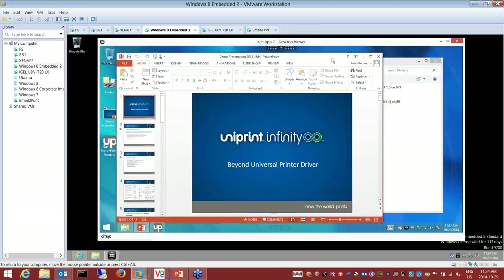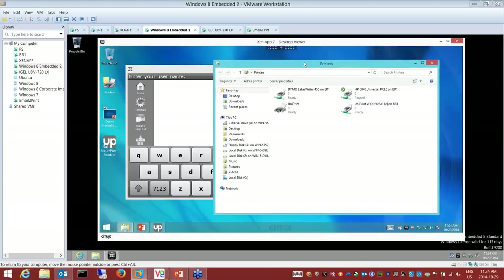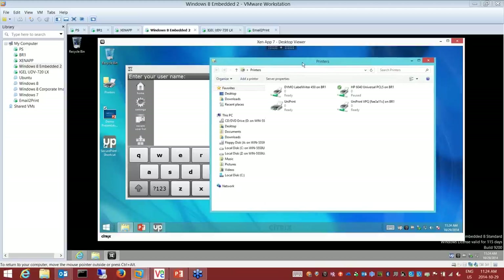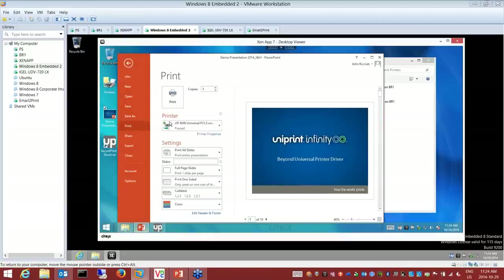So I'm in my Citrix Receiver session. I've pushed the Uniprint virtual printer that David was talking about to his session. I have a list of four printers, but there's a virtual print queue sitting there. The document I'm going to print is a PowerPoint. I hit file print, select my virtual print queue, and send the job as a normal print job.